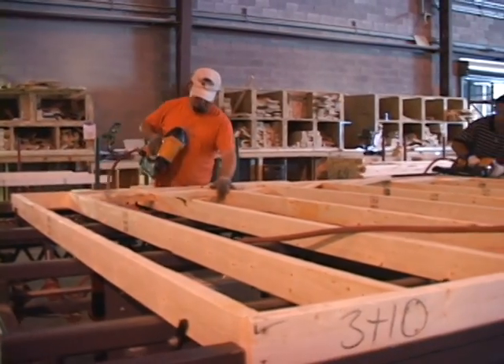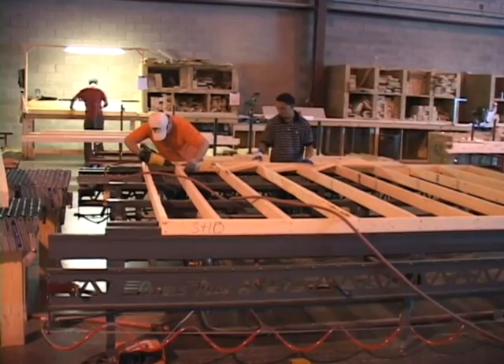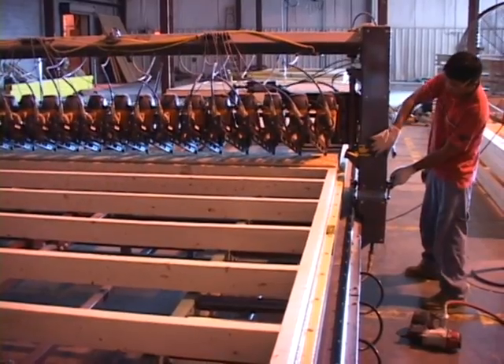We also have a wall panel line to provide you with factory-controlled precision, material cost control, and the fastest building cycle.